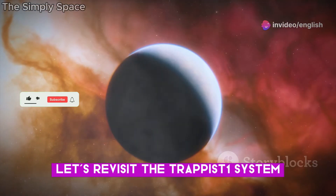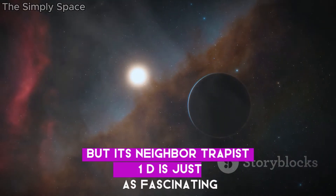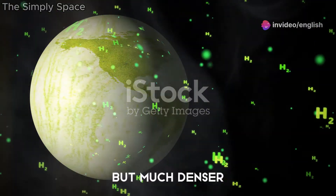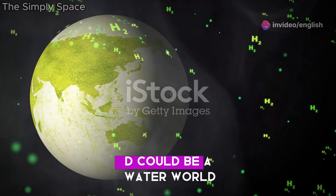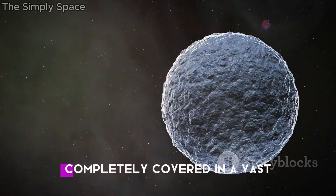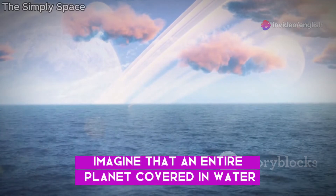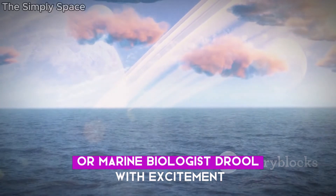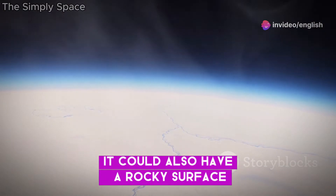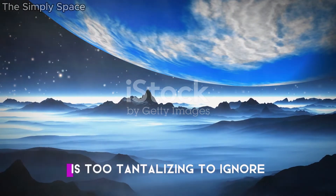Let's revisit the Trappist-1 system, located about 40 light-years away in the constellation Aquarius. We've already talked about Trappist-1e, but its neighbour Trappist-1d is just as fascinating, especially for those who love the idea of ocean worlds. Trappist-1d is slightly smaller than Earth, but much denser. Scientists believe it could be a water world — a planet with a significant portion of its mass made up of water, possibly completely covered in a vast global ocean hundreds of miles deep. It could also have a rocky surface with a thick atmosphere or even a layer of ice, but the possibility of a planet entirely covered in water is too tantalizing to ignore.